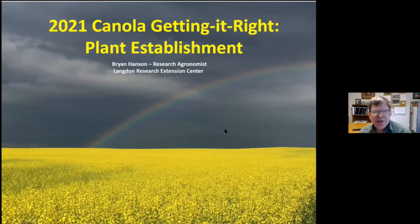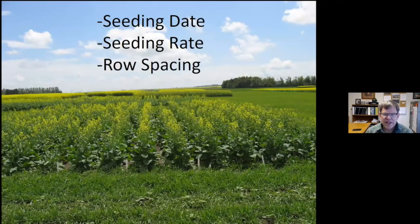Good morning, everyone. I am Brian Anson, research agronomist at the Langdon Research Center. Along with Greg Henry, we'll cover the plant establishment section. We'll go over some of the factors that are important for growing canola — specifically seeding date, seeding rate, row spacing, and a trial we did here a few years ago on seeding rate by row spacing interaction.